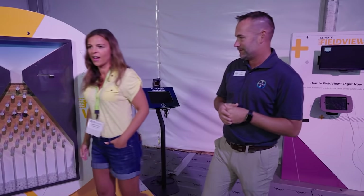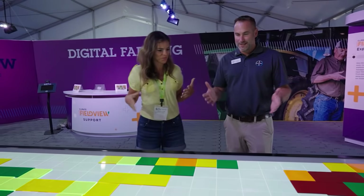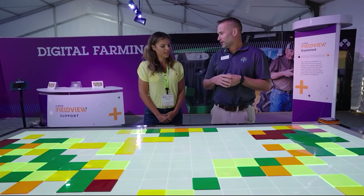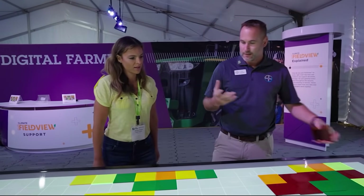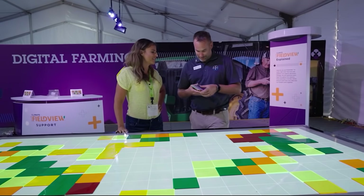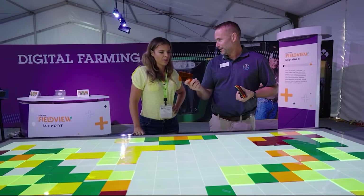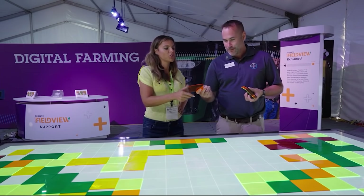Let's walk over here to this table and talk a little bit about satellite. This is like light bright for farming. Every one of these squares really represents what we call a pixel. Red — good or bad? Bad, always bad. Here's an orange one. It's pretty bad, but not terrible. Orange is bad, but not terrible.